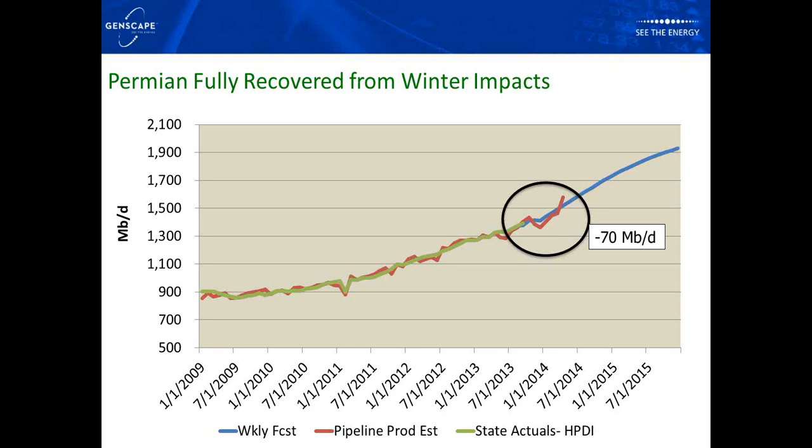This graph, similar to the Bakken one, shows the 70,000 barrel-a-day impact from October to December on a monthly basis — that 70,000 barrel-a-day drop — and then production didn't come back to October levels until February. Since then, we've seen a pretty significant surge in production coming out of the Permian on a daily basis, and April is continuing that trend.